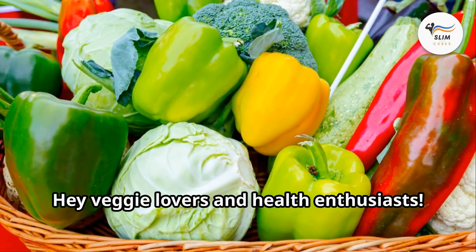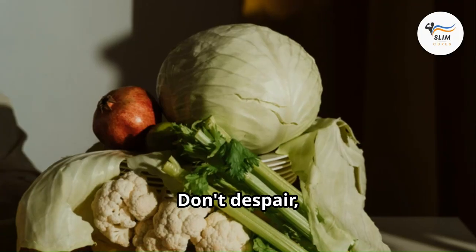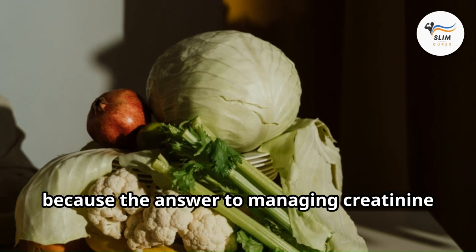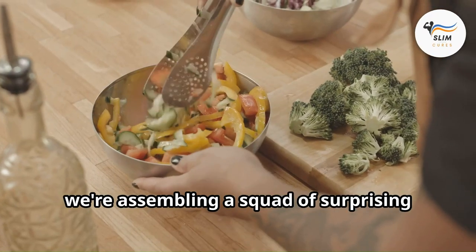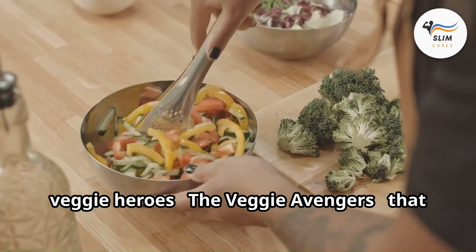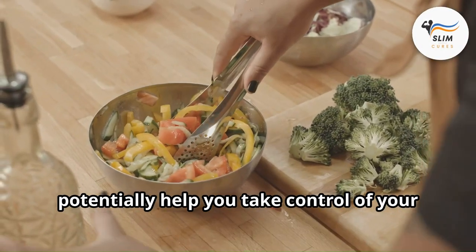Hey veggie lovers and health enthusiasts — feeling bogged down by high creatinine levels? Don't despair, because the answer to managing creatinine might be hiding in your crisper drawer. Today we're assembling a squad of surprising veggie heroes — the Veggie Avengers — that can support your kidney health and potentially help you take control of your creatinine levels.